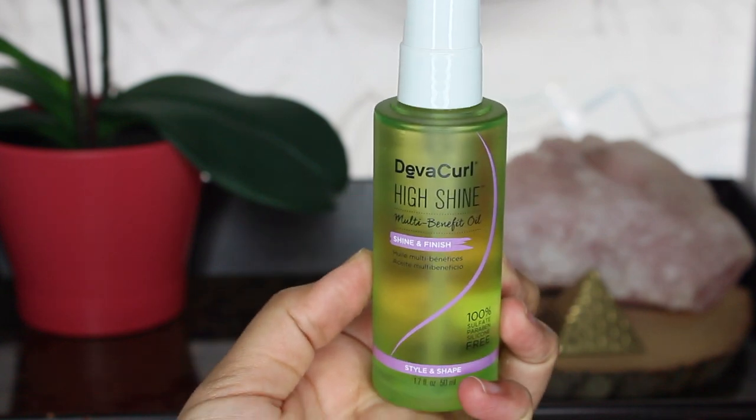One thing many of us with fine curls can agree on is that oils can really weigh down our hair. I know personally I'm stuck using the same two or three oils and even then it's part of a treatment — never to add shine because it just always weighs it down. But DevaCurl, one of my favorite brands, released a multi-benefit oil called High Shine. They sent one my way and I thought I'd answer the question: does it work on fine curls?